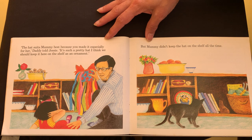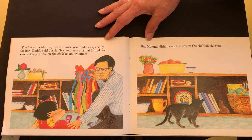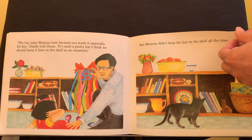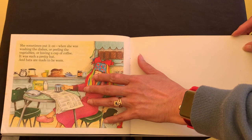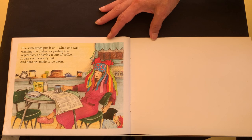The hat suits Mummy best because you made it especially for her, Daddy told Jessie. It's such a pretty hat. I think we should keep it here on the shelf as an ornament. But Mummy didn't keep the hat on the shelf all the time. She sometimes put it on when she was washing the dishes or peeling the vegetables or having a cup of coffee. It was such a pretty hat and hats are made to be worn.